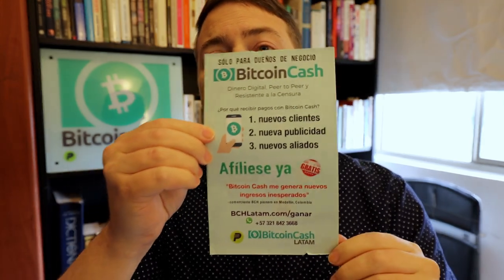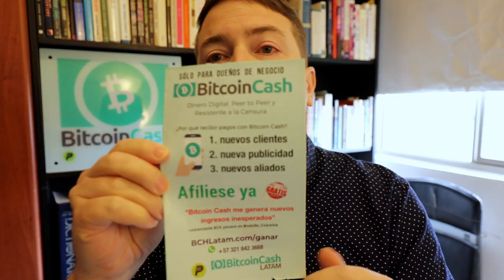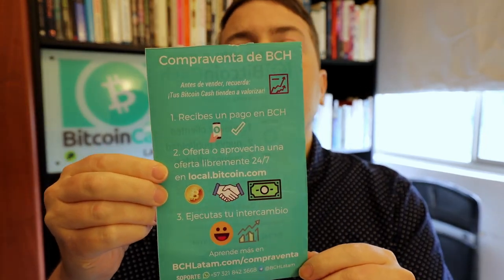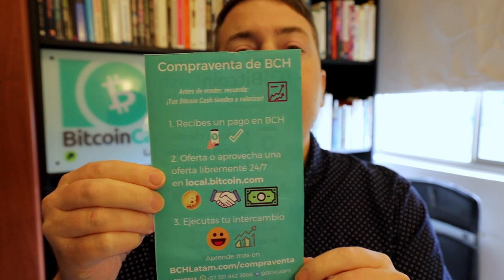The first thing is the merchant flyer. We use this when we go around to the merchants to sign them up. This one's a little beat up, but usually they're in better shape. This is the front side, and basically it says why you should accept Bitcoin Cash in your business. And this is the other side, which talks about how to exchange your Bitcoin Cash for local fiat, if that's what you want. So that's our merchant flyer.